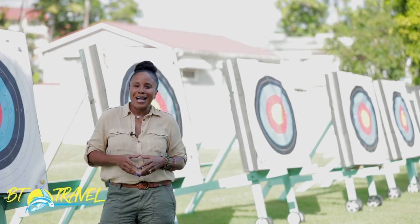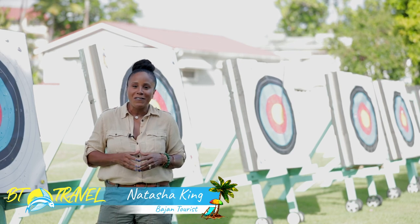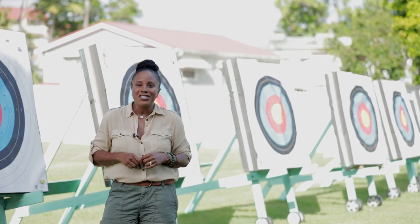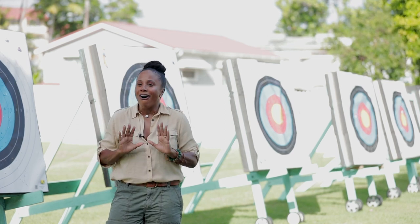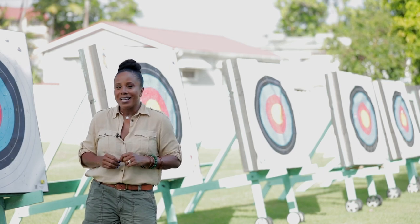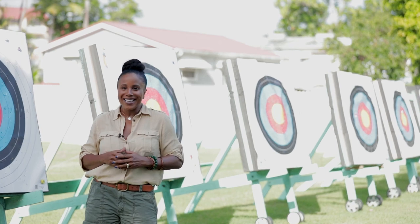Hey guys, welcome to BT Travel. I'm Natasha King, your Bajan tourist. I was on the hunt for something fun to do and I hit the bullseye right here at Fields Archery. So I'm going to grab a bow and arrow. We are going to learn all about this age-old sport and then you're going to watch as I let my inner Xena the warrior princess come out to play. Let's go.